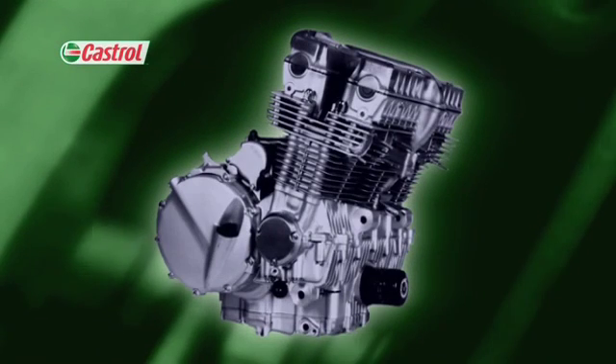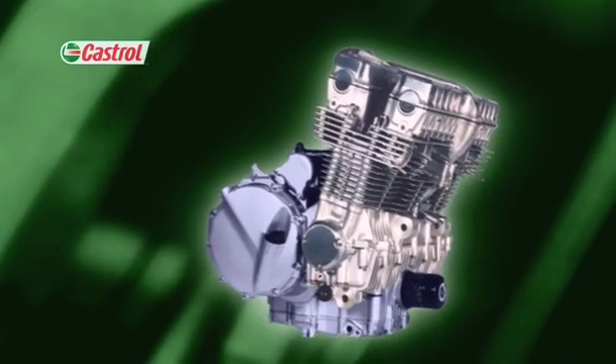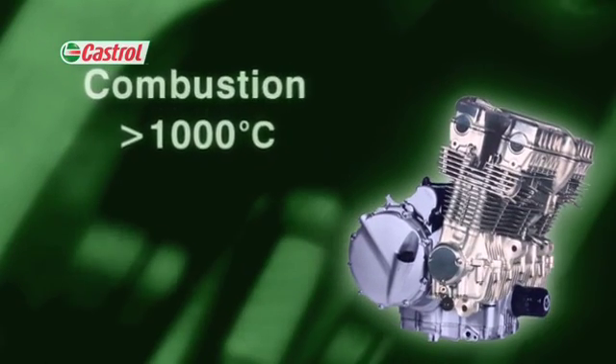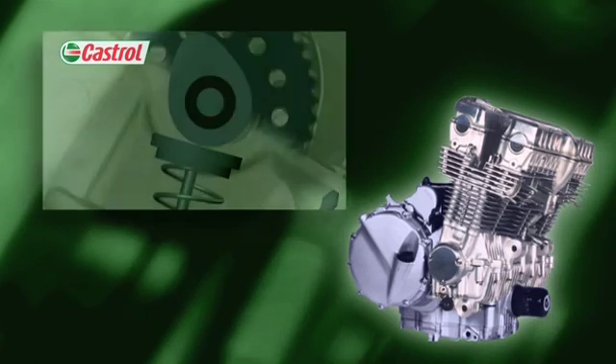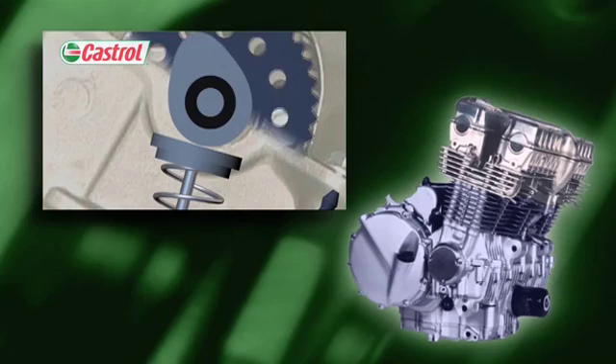Inside the engine, the oil encounters huge mechanical stresses and high temperatures, in excess of 1,000 degrees Celsius. The oil has to act as a liquid bearing, carrying enormous loads. For instance, between the cam and valve follower, huge forces are trying to tear the oil apart.